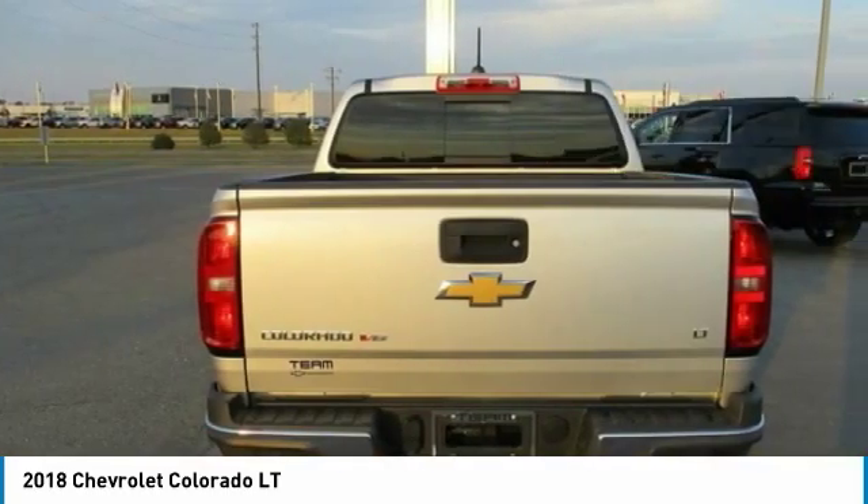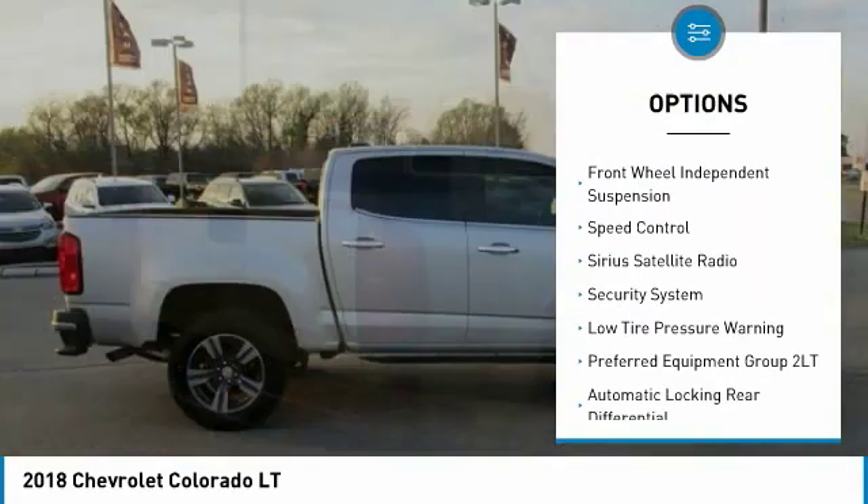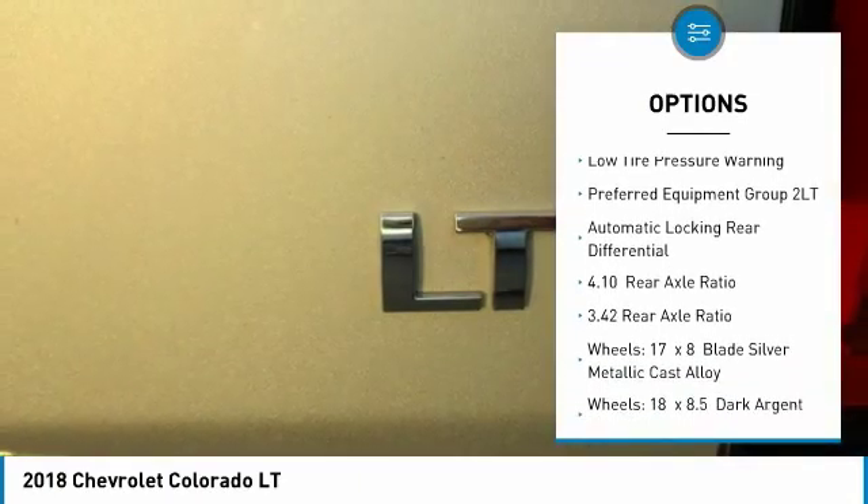Here are some of this vehicle's great options: electronic stability control, traction control, rear step bumper, remote keyless entry, four-wheel disc brakes, and front wheel independent suspension.